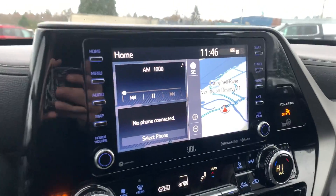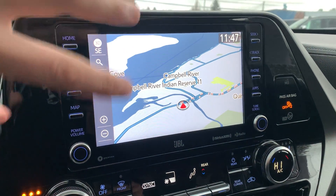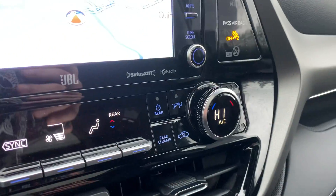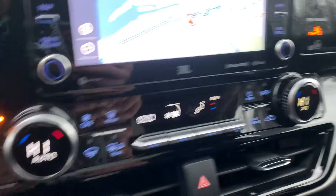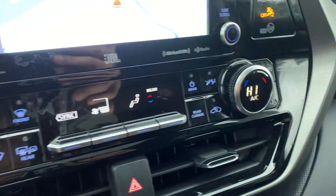Up here you've got the touchscreen entertainment system for your entertainment, phone connections, and GPS navigation — very simple to use. Down below is your HVAC and temperature gauges, with driver-side and passenger-side controls, heated seats, cooled seats, defrost options, and more. Very easy to figure out.